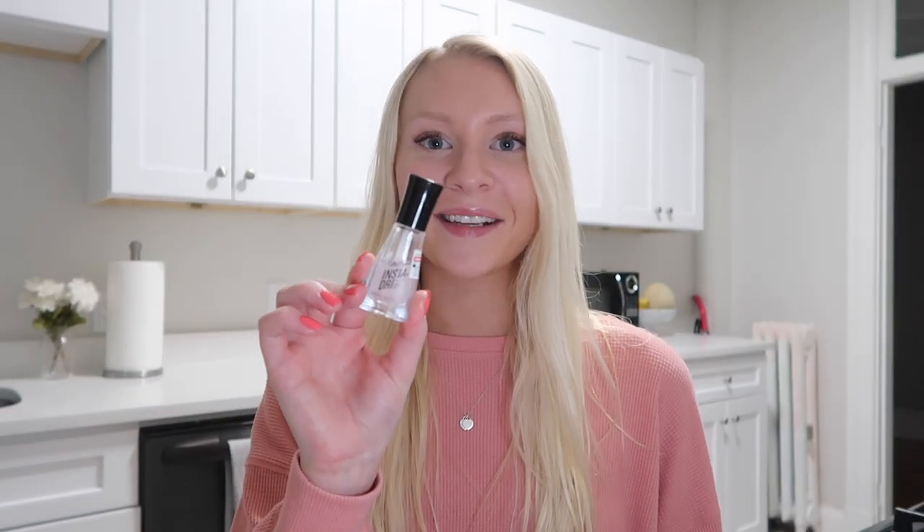The last nail item is an Insta Dry polish by Sally Hansen. I thought it was a top coat but it's actually a clear nail color that instantly dries, so I've been putting it on top of my nail polish as a top coat and it works great. It gives an awesome gloss and makes the polish dry really quickly. I'd recommend it if you're impatient and tend to ruin your nails right after painting them.